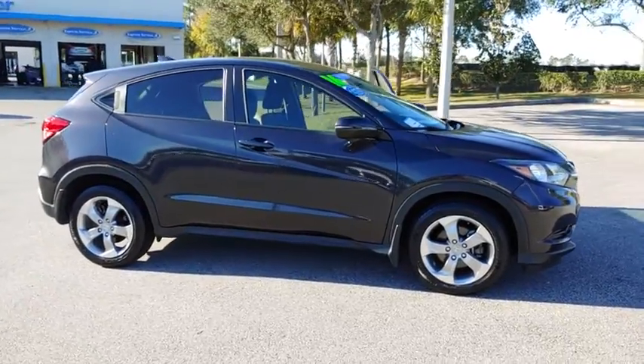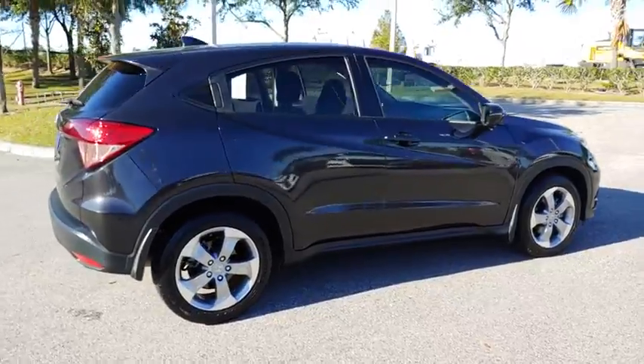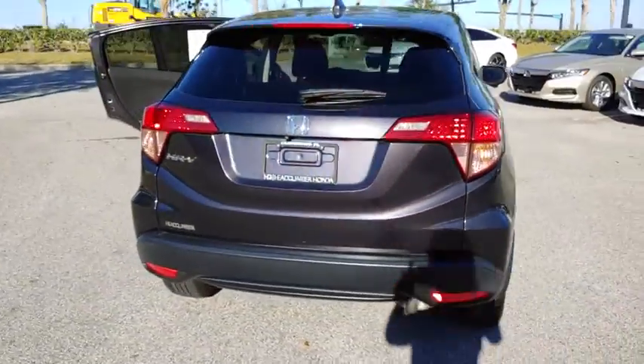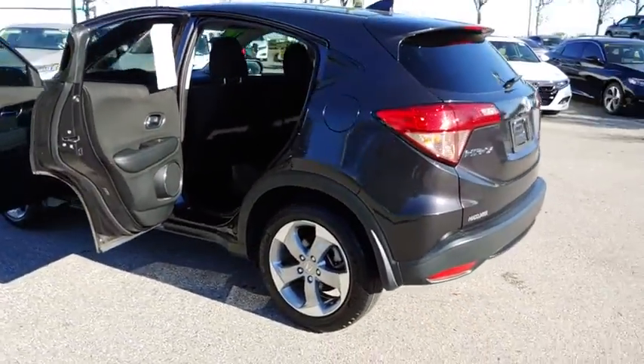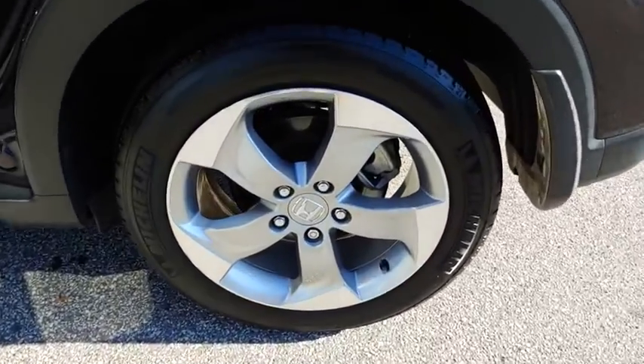Make a great choice today with the 2016 Honda HR-V. The HR-V has a good-looking exterior with a clean design. It comes with a well-tuned suspension and a handsome and flexible interior with tons of options to choose from. This vehicle has less than 40,000 miles.